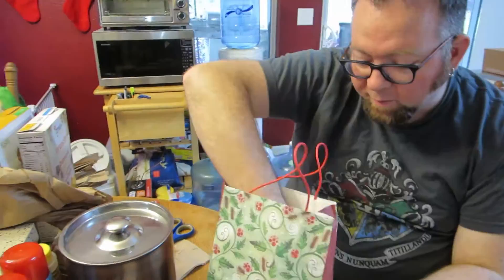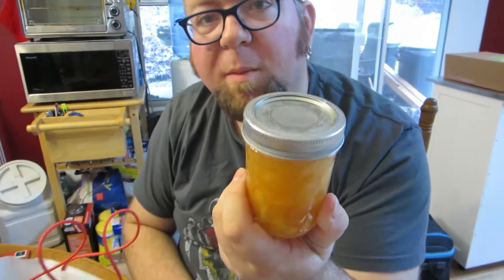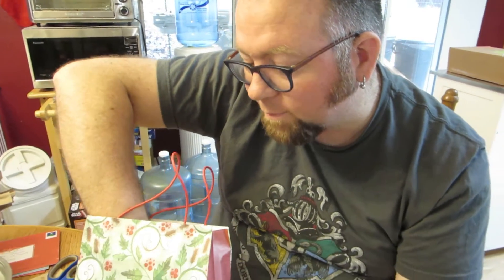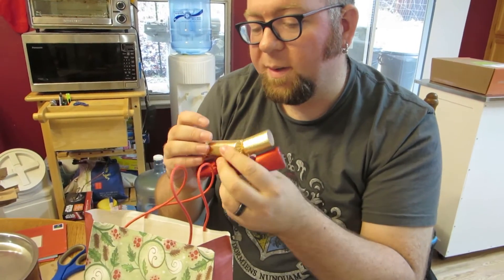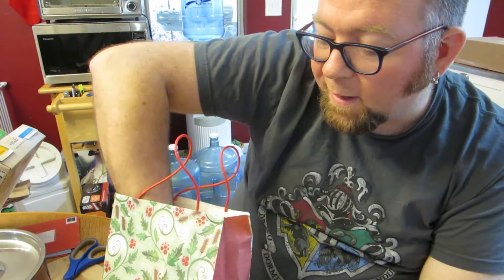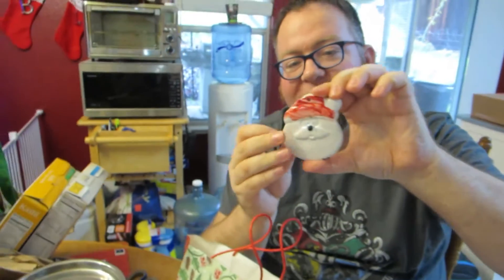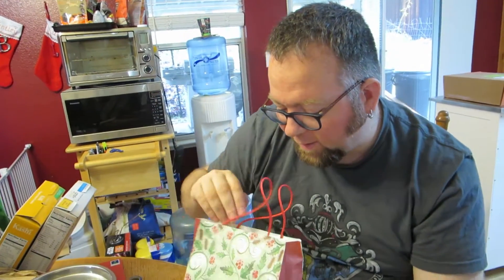We got some orange jam, orange preserves, or orange marmalade — something like that. We've got some items not quite sure what these are. We got an ornament made by Zach and Zoe, 2016 — oh look, cute! That's a Santa. I'm just gonna get some ribbon to put on there. We've got lots of ribbon.